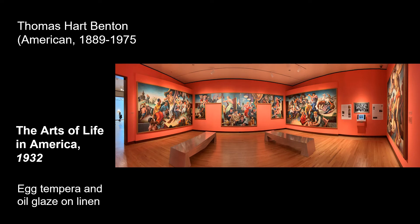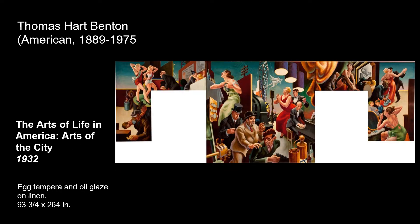Continuing on with the 1930s, we are now in a gallery filled entirely with Thomas Hart Benton's murals. These murals show everyday life in different parts of the country during the time of the Great Depression. Benton traveled throughout the country during the 20s and 30s and was able to experience a variety of people living their lives. The majority of his works were made from his own eyewitness accounts while some were more romanticized. These paintings were intended to celebrate America's identity, showing the arts of life in America and the arts of the city.